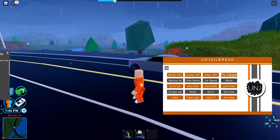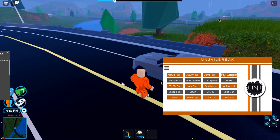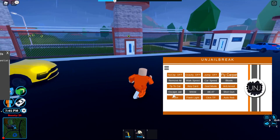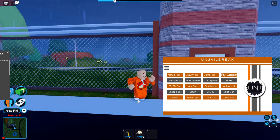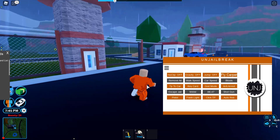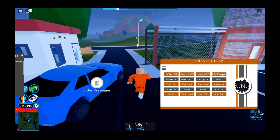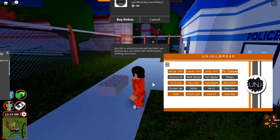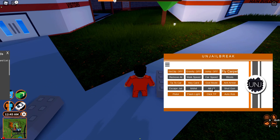God mode would give you god mode. Anti-arrest means you won't be able to be arrested anymore, which is pretty cool. Escape jail launches you into the air — you deploy your parachute and escape, though I timed it badly. For the gun ones, you can press them to spawn boxes and equip guns like the AK-47, shotgun, and pistol. I now have the pistol and can shoot it.